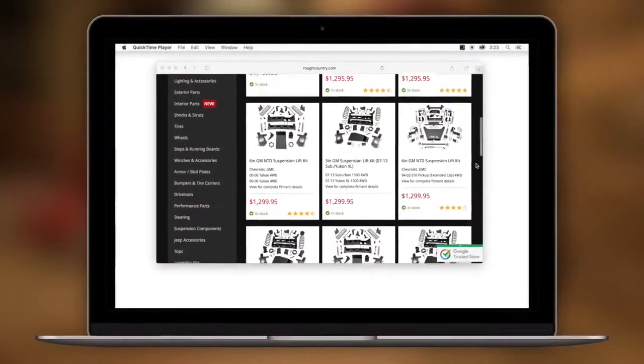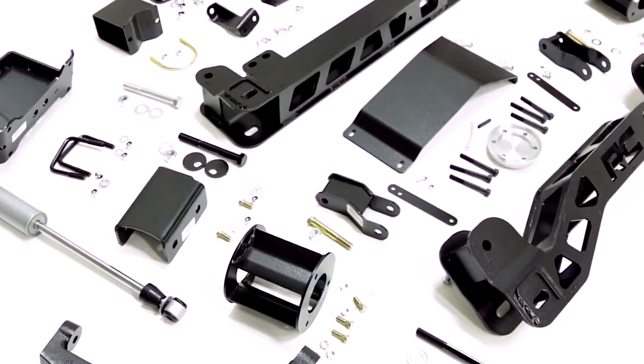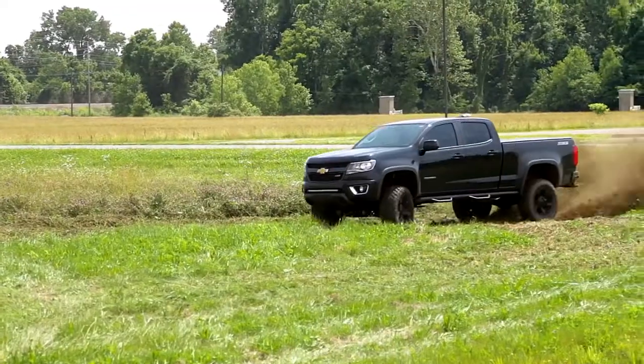This Christmas, get the look they really want with Rough Country's popular line of lift kits for trucks and Jeeps. Our all-inclusive lift kits come with everything you need to give the gift of off-road action — from under the tree to under their truck.